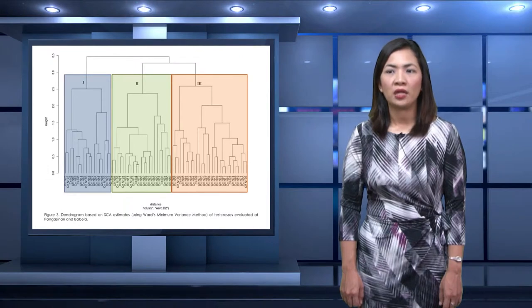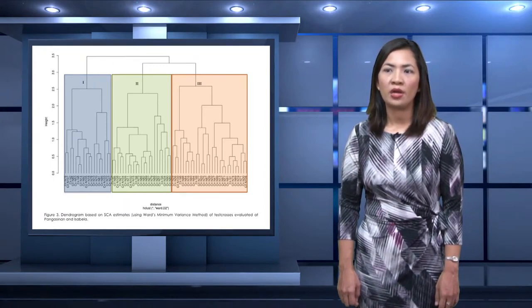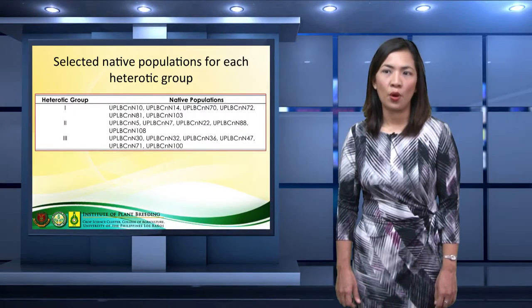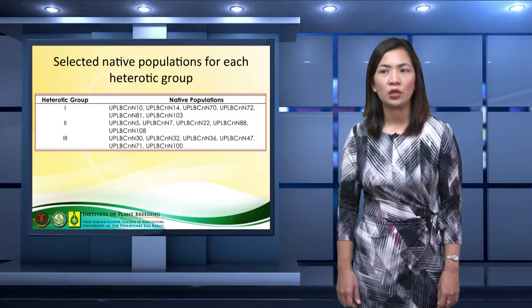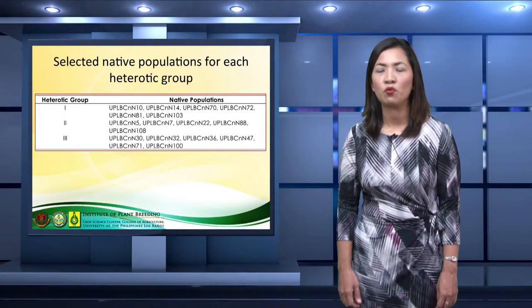This figure illustrates the heterotic grouping among the native populations, determined using WARD's minimum variance based on SCA estimates for yield. Three heterotic groupings were formed, and based on bi-plot analysis and GCA and SCA estimates, testers for each heterotic group are identified. IPB-VAR-13 can serve as tester for heterotic group 1, while IPB-VAR-11 and Population 62 can serve as testers for heterotic group 2. Listed here are the selected native populations for each heterotic group to be used to form composites.